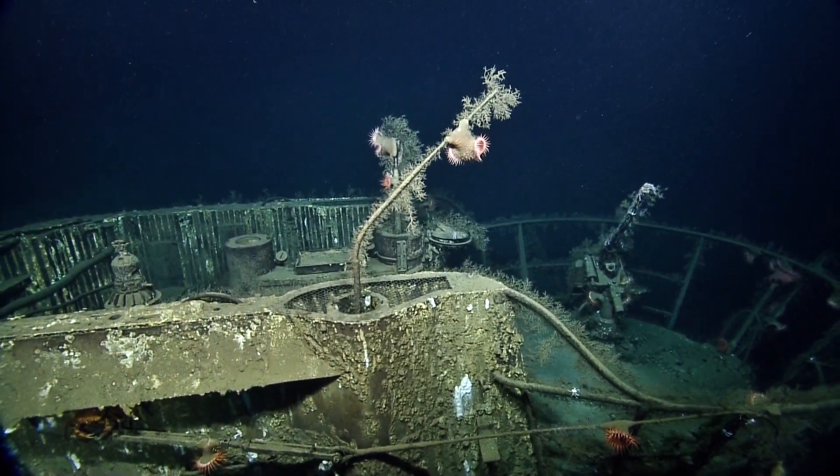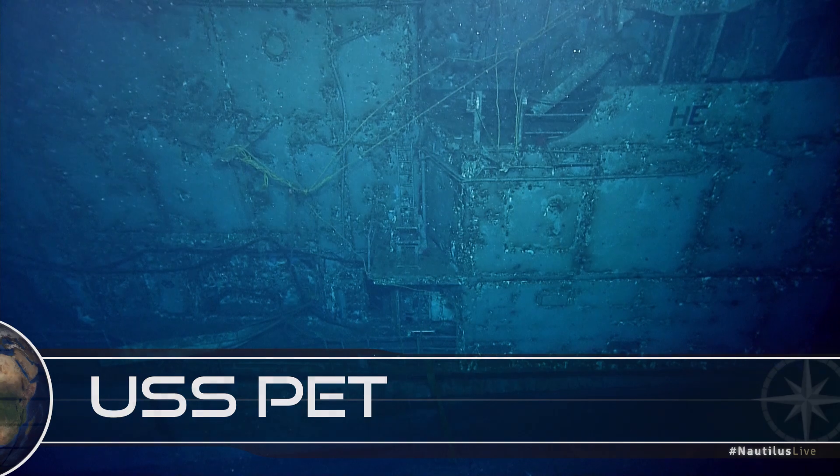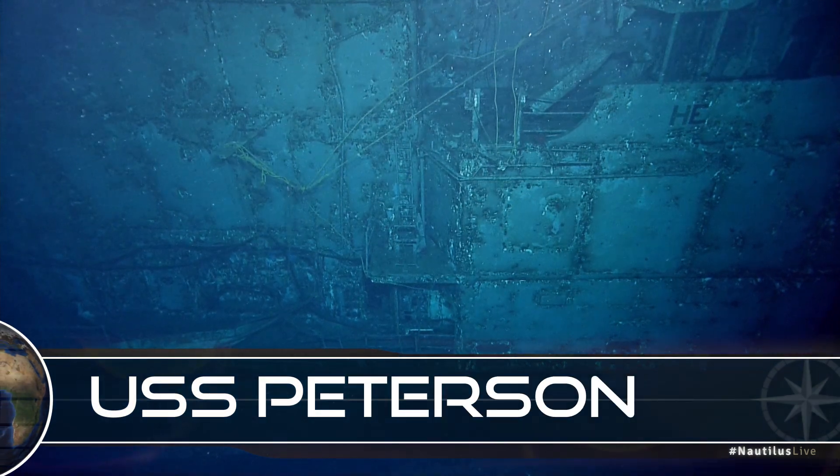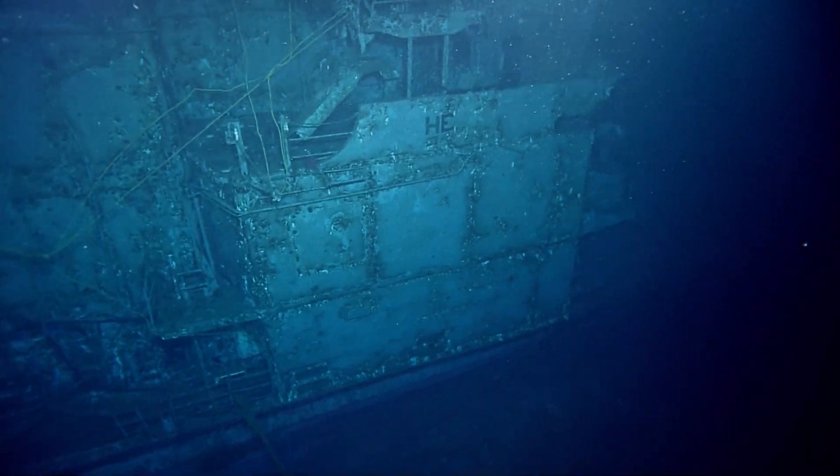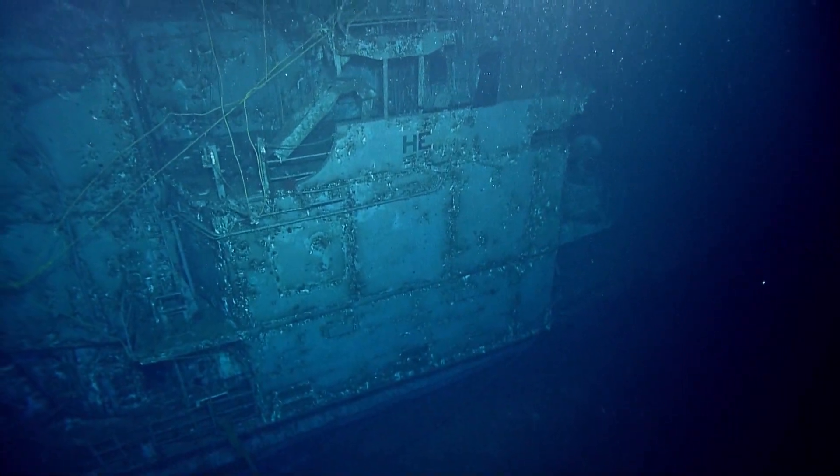Hercules has been diving for approximately three hours. It looks like there's something under it, though.